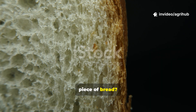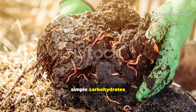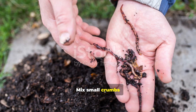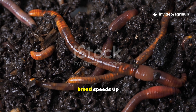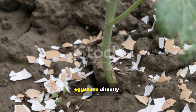That forgotten piece of bread? Worms love it, especially when moistened and broken down by fungi. Bread introduces simple carbohydrates that fuel microbial growth, creating an inviting buffet for worms. Mix small crumbs into the topsoil and cover lightly to prevent pests. In vermicompost systems, bread speeds up decomposition, but use it sparingly to avoid mould build-up.